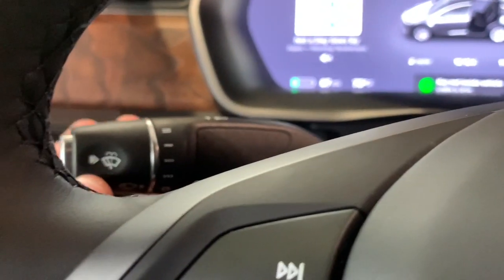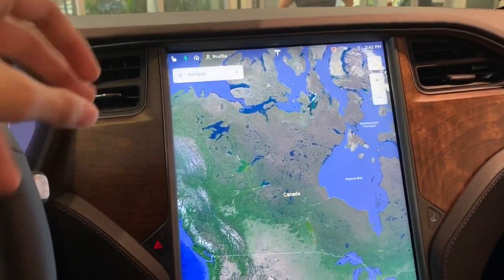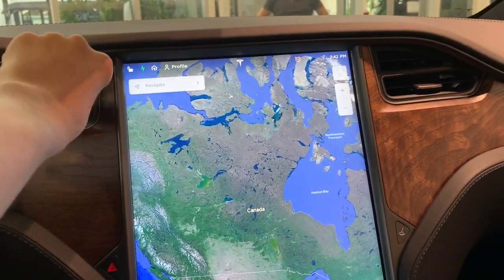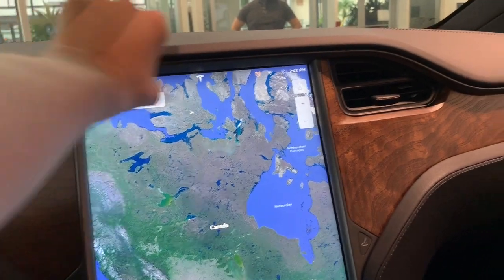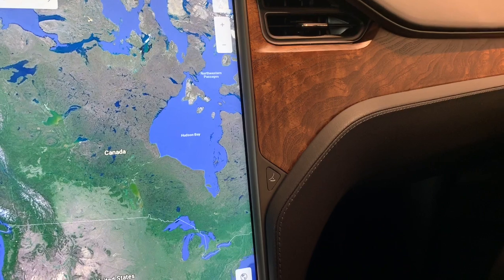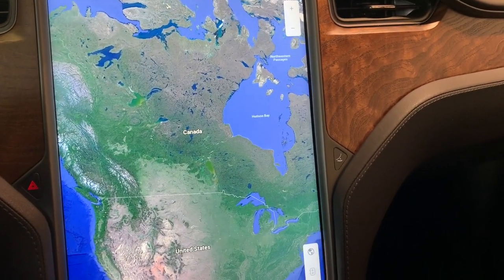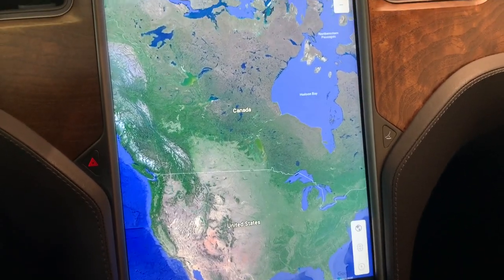Another one right here for your windshield wipers. Two air vents. And a humongous touchscreen — it's like insanely large.